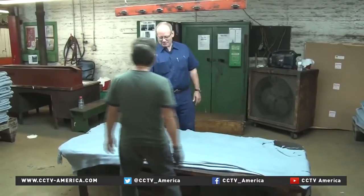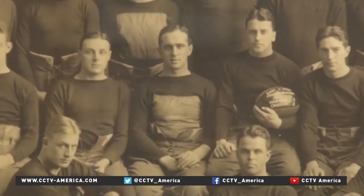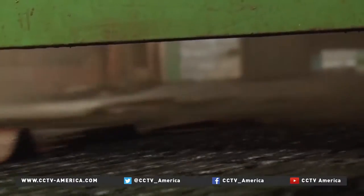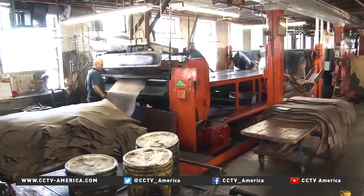It all starts here, where Harwin carries on the family business founded by his great-grandfather in 1905. The company is now the exclusive supplier of the cowhide leather used to make official NBA and NFL balls.